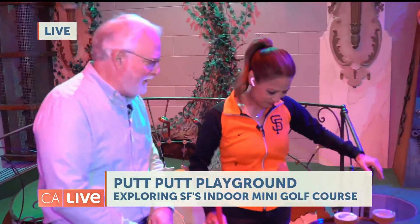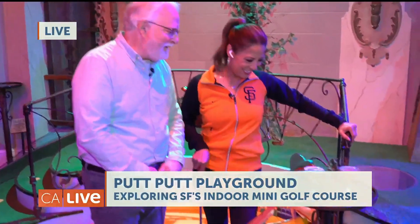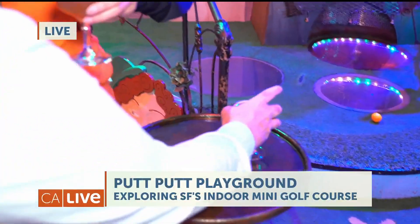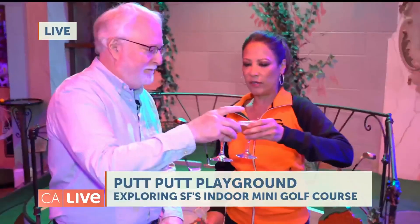Oh, I see you have some of our adult beverages — you're moving on to the 19th hole! This is 'Fairway to Heaven,' one of our more popular drinks. Fairway to Heaven! All right Steve, thank you very much here at Urban Putt in San Francisco.